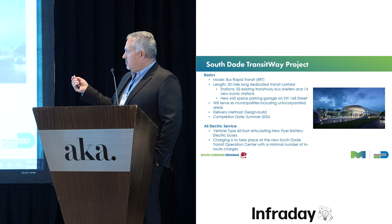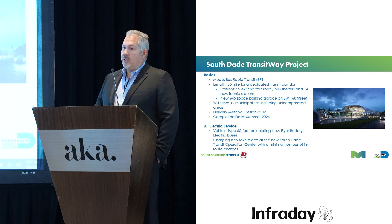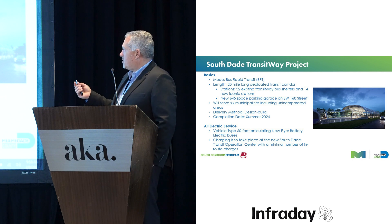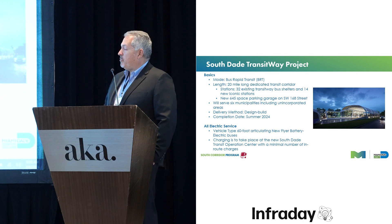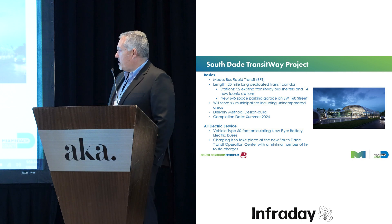One of the benefits of this project is an all-electric corridor. We have 60-foot articulating New Flyer buses servicing the corridor, as well as all of our maintenance facilities. Maintenance vehicles will also be electric. We will be charging at our facility — the South Dade Transit Operations Center — which we will be breaking ground on later this year.